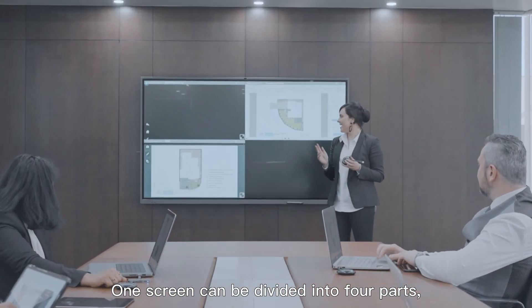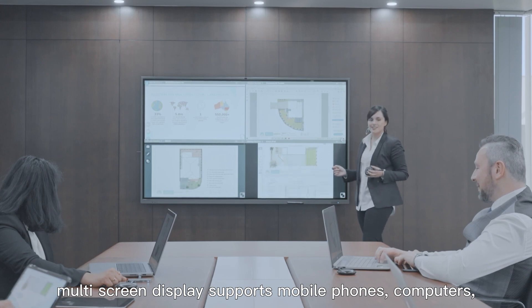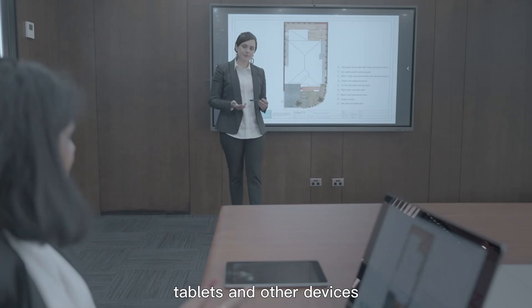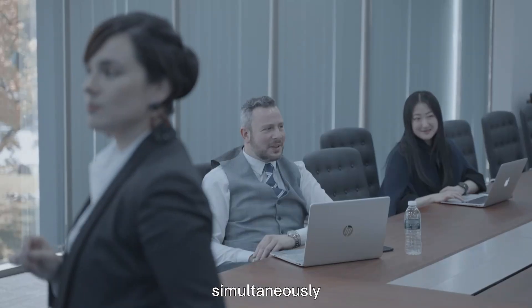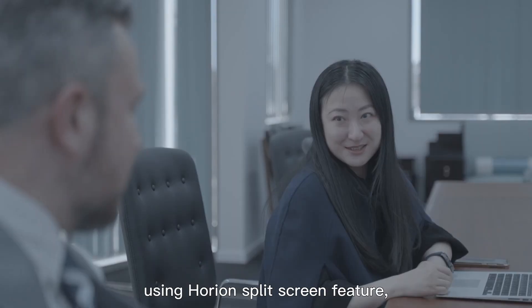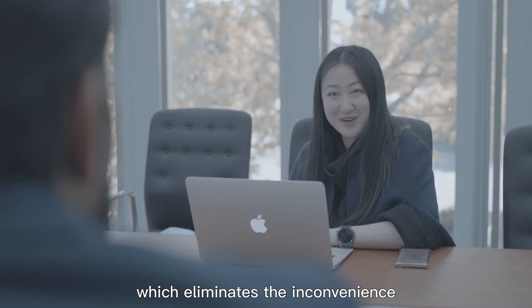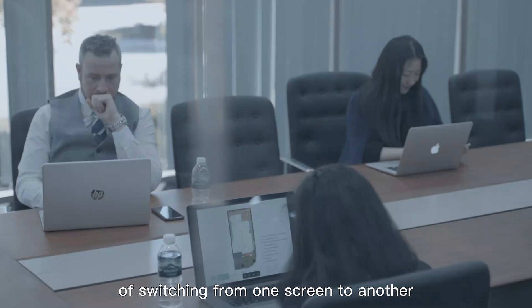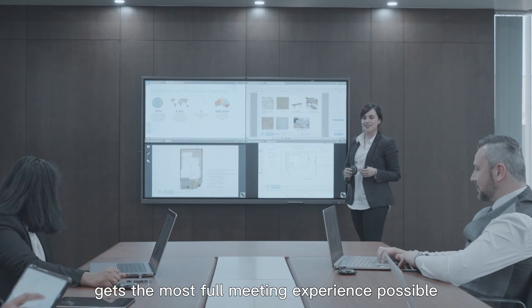One screen can be divided into four parts. Multi-screen display supports mobile phones, computers, tablets, and other devices, allowing multi-users and multi-devices to display simultaneously. Presenting two or more files concurrently is possible using Horian's split screen feature, which eliminates the inconvenience of switching between screens and ensures the most complete meeting experience possible.